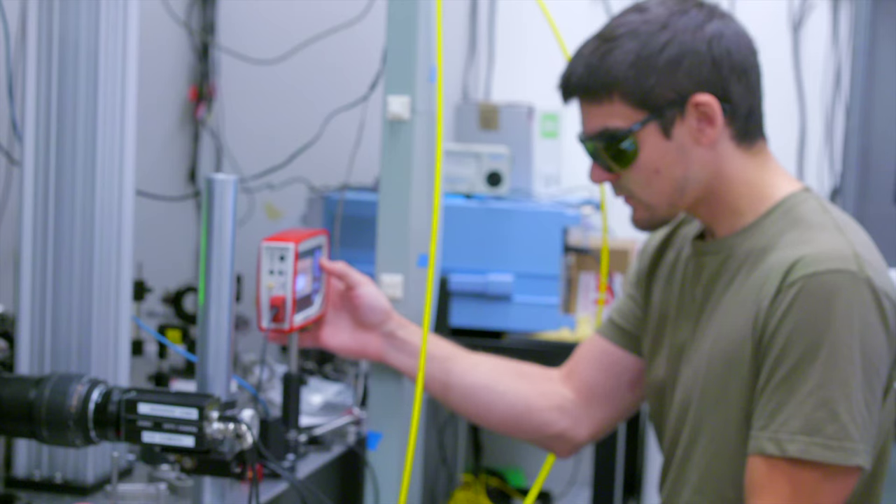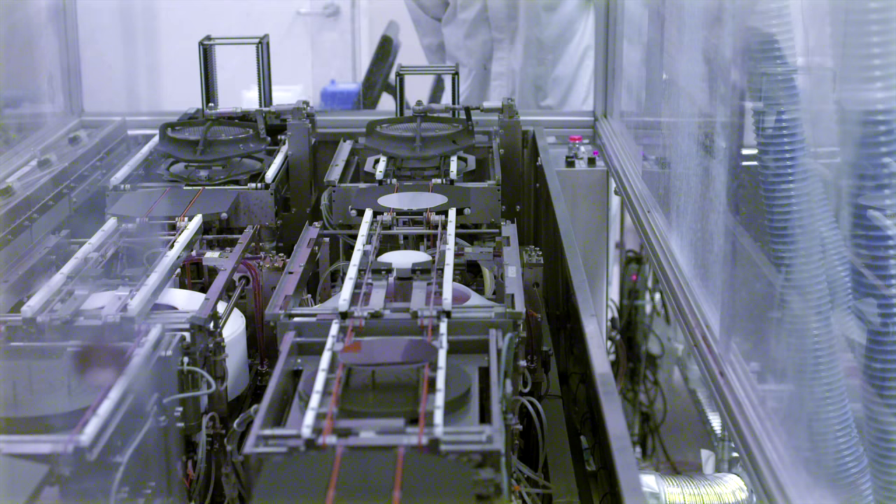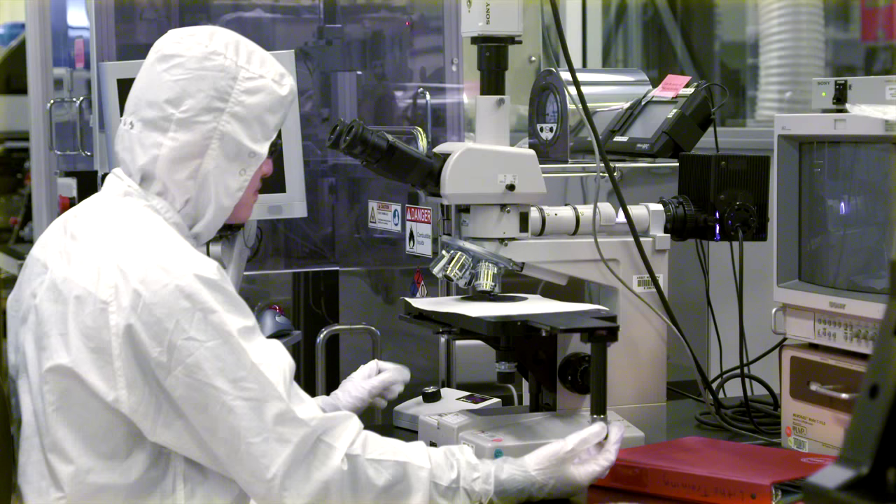However, a team of scientists at SLAC National Accelerator Laboratory and Stanford University are working on shrinking the size of these large machines using tiny, laser-powered chips. This approach may one day allow researchers to accelerate electrons to high energies in a fraction of the space of conventional technology.